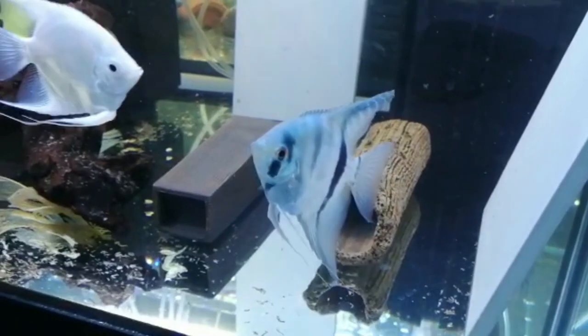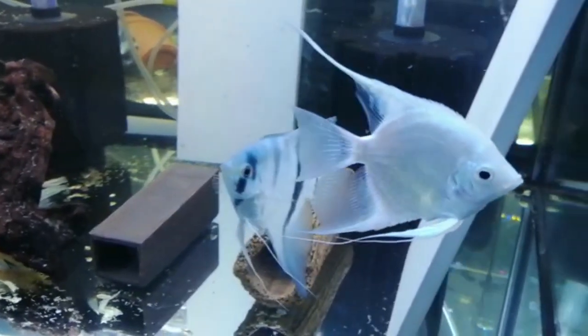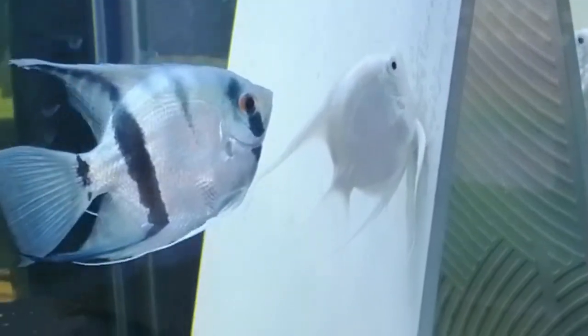Look how good they look. She's not a Singapore Blue — she's called a Platinum Angel. She was added to the tank at midnight on Saturday, and it's Thursday evening now.